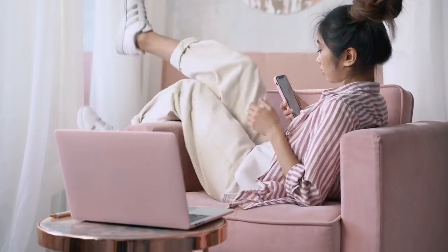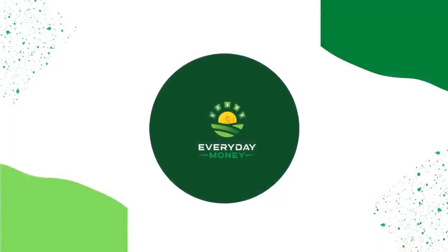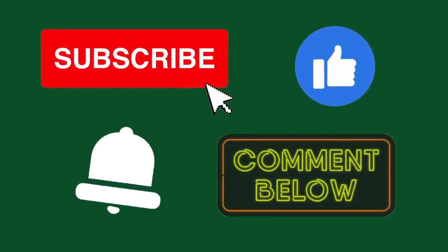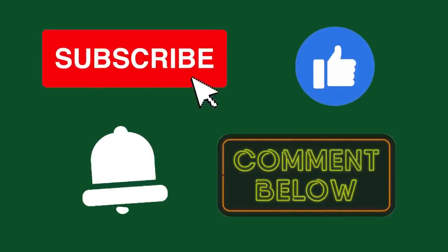Stay tuned and watch the video until the end if you're interested. Welcome to Everyday Money, where we will teach you the most up-to-date making money online ideas, tips, and tricks. Don't forget to subscribe to the channel, hit the like button, and press the notification bell so that you will be notified whenever I upload a new video. And lastly, don't forget to leave a comment below.